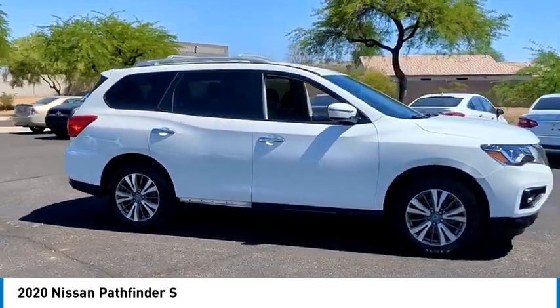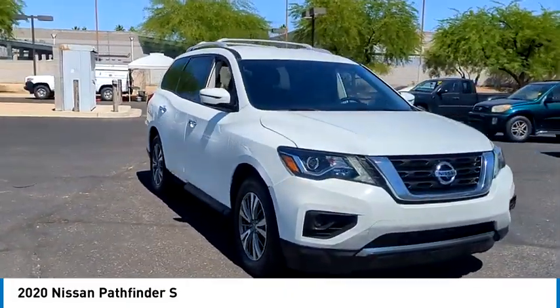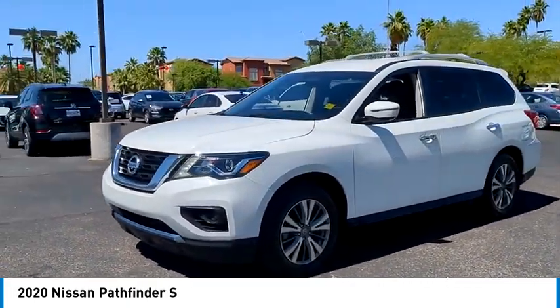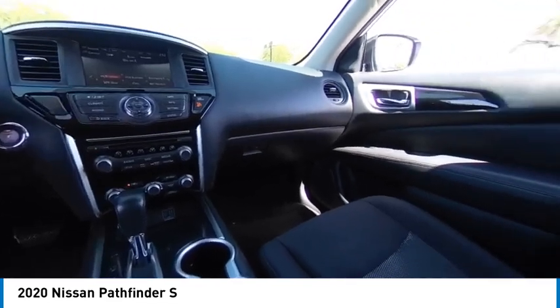Here are some of this vehicle's great options: tire pressure monitor, aluminum wheels, rear spoiler, brake assist, traction control, stability control, daytime running lights, front all-season tires, rear all-season tires, and privacy glass.